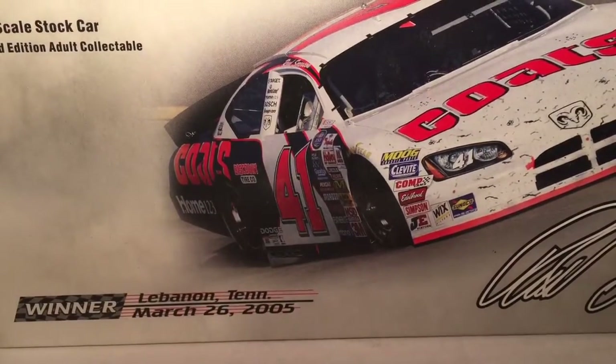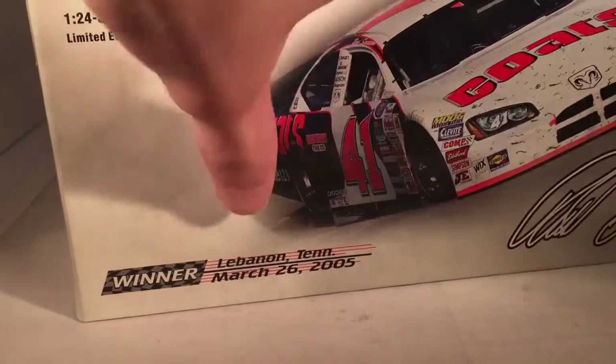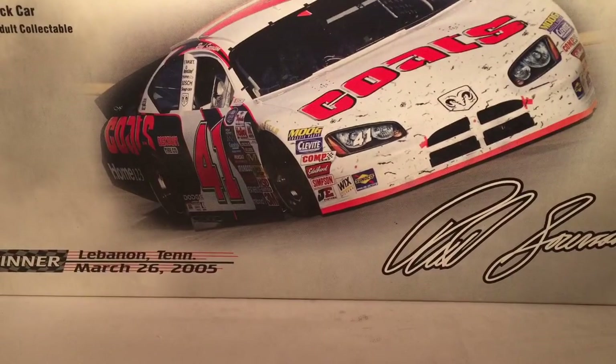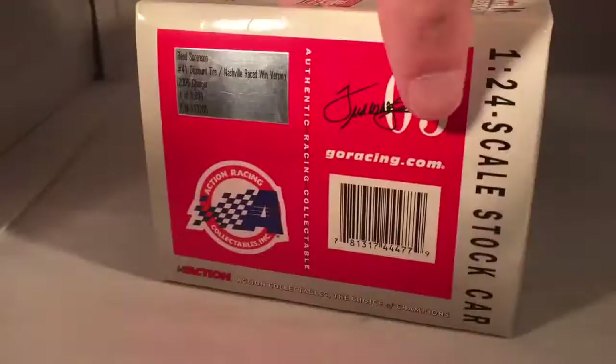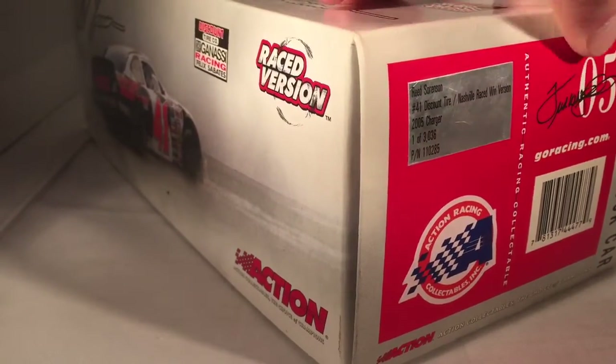Let's take a quick look at the box as usual. We've got Action Collectibles, 1:24 scale stock car. Winner, Lebanon, Texas, March 26, 2005. Got a nice picture of the car from the race. Raced version, Discount Tire Company, Chip Ganassi Racing and Felix Zobadas. Reed Sorensen. Another picture of a burnout. We made a total of 3,036 of these things. 2005 copyright and such on the bottom.